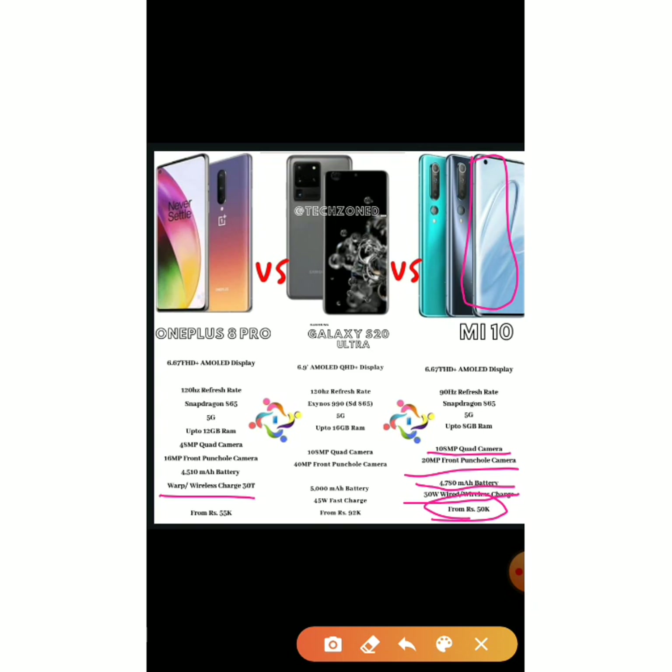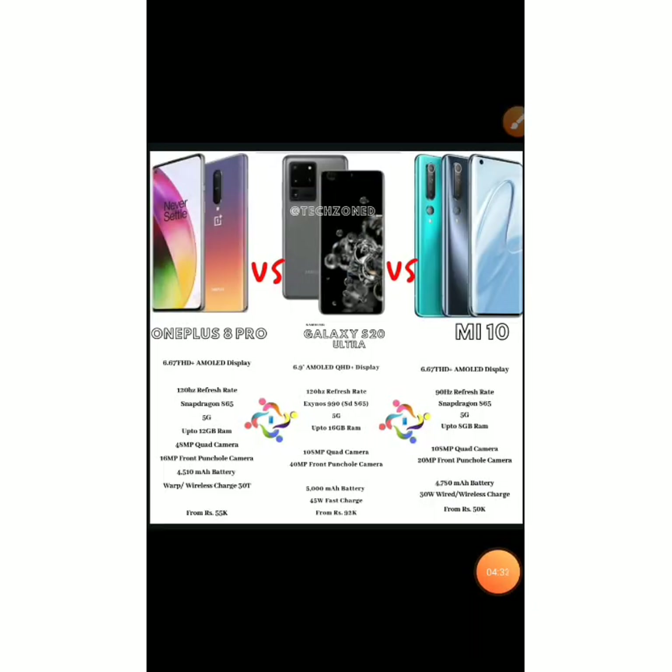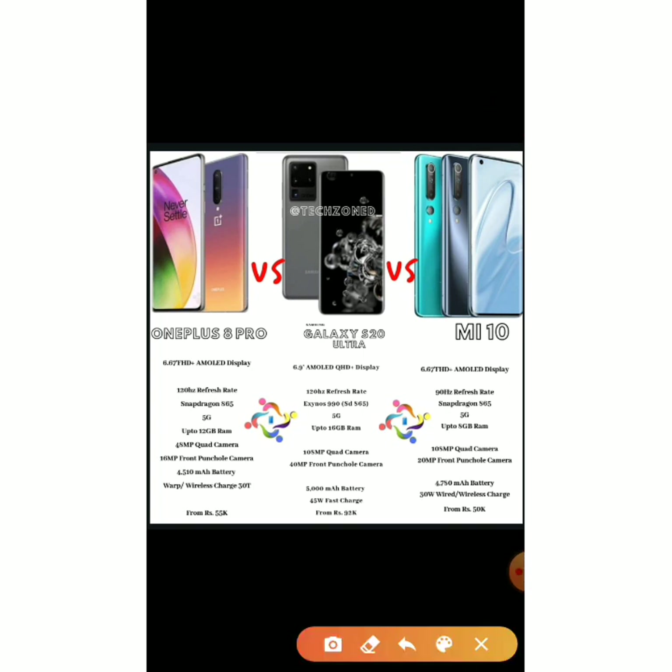Now we are going to compare the OnePlus 8 Pro versus the Galaxy S20 Ultra, and then the Galaxy S20 Ultra versus the Mi 10, before deciding which is the best and second best phone among these three. Looking at the comparison, the OnePlus 8 Pro has nothing better than the Galaxy S20 Ultra — the S20 Ultra easily leads across the board.